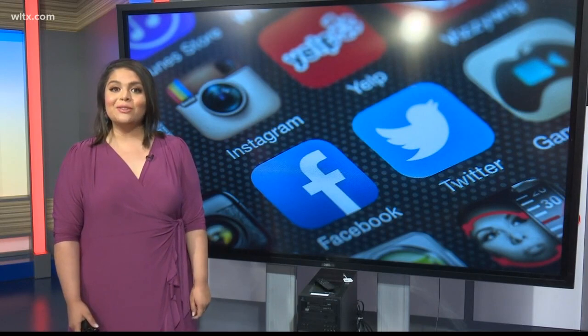In the studio, I'm Alicia Niavis, News 19 WLTX. All right, Alicia, thank you so very much.